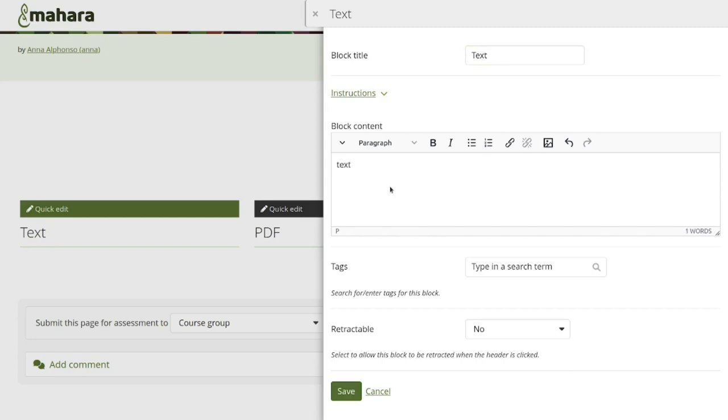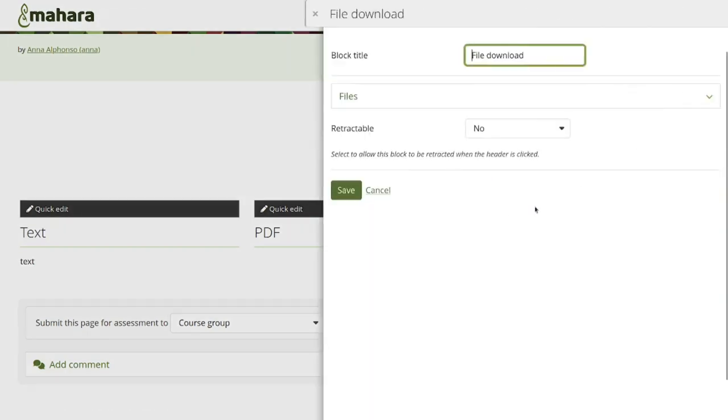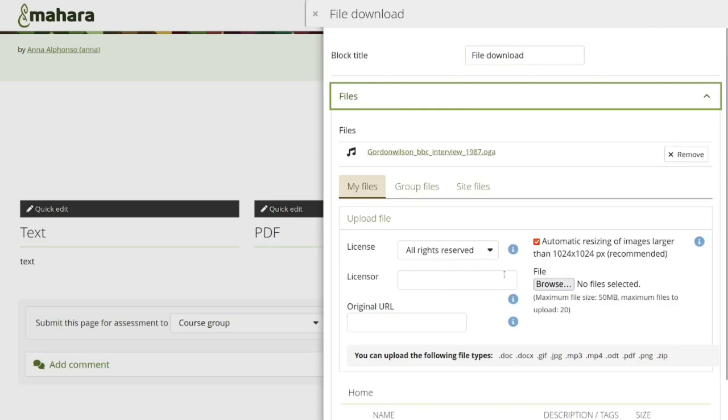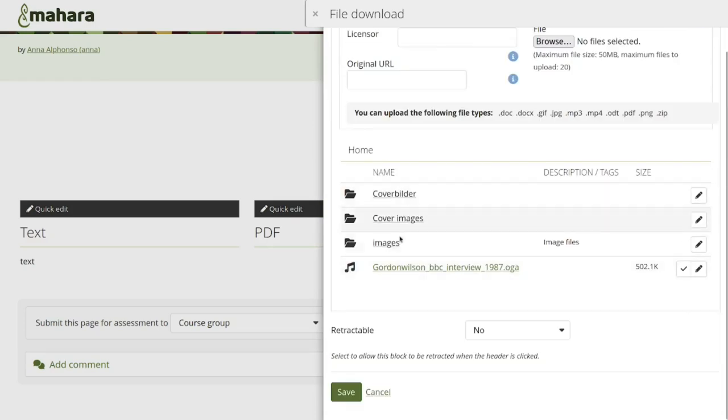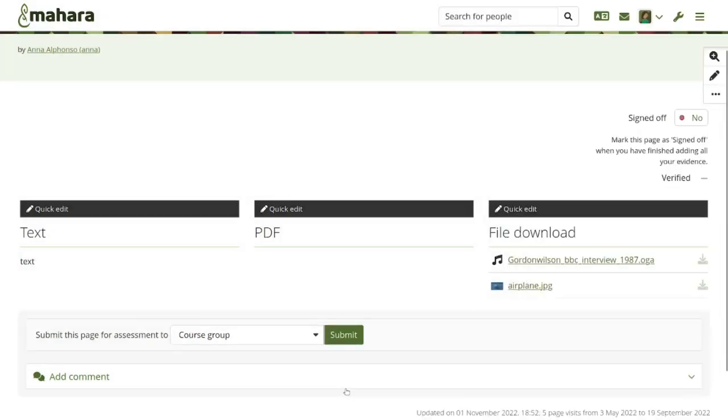We've now expanded quick edit to also cover PDFs, file blocks, and the course completion block — for example if you want to show completions from Totara. You can now directly pick images or other files from the files block without needing to go into full edit mode.